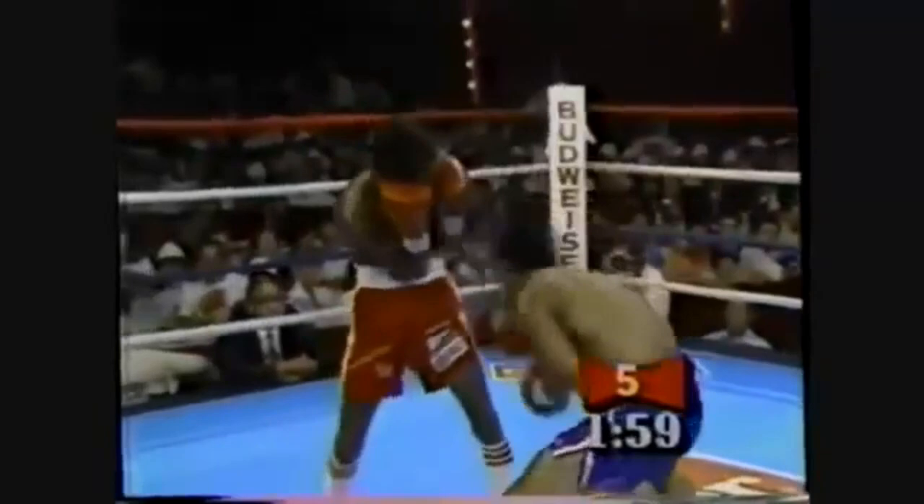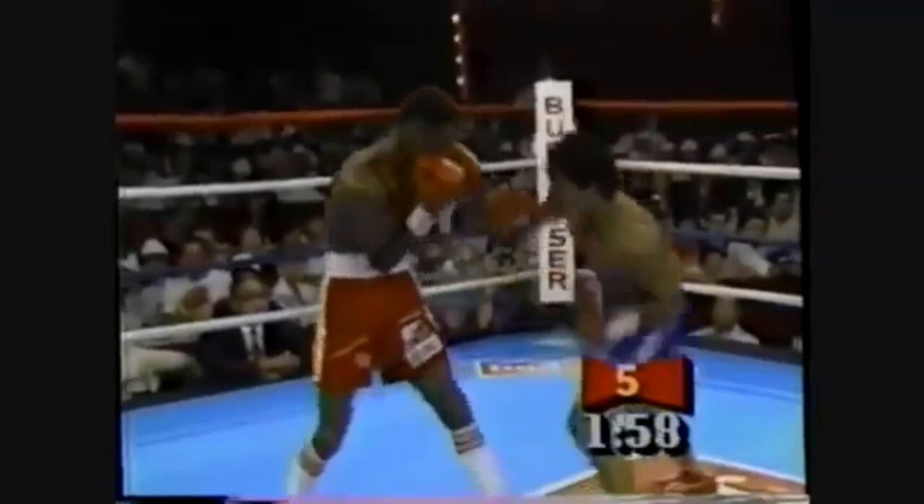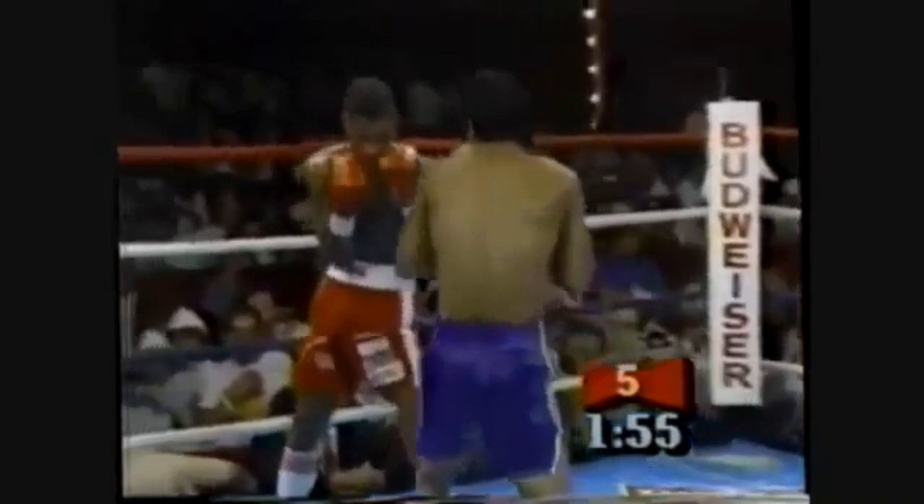Watching this again closely, we see that in close range Canizales takes a shuffle step to the outside of Seabrooks' lead shoulder, and we notice his feet form the top of a T. This is a highly advantageous position because Seabrooks cannot throw any effective punches here — he would have to reach across his body to throw a right hand, and his feet aren't set to throw with his lead hand. Then we see Canizales nail him with a left hand right up the middle. Seabrooks is just a punching bag from here.